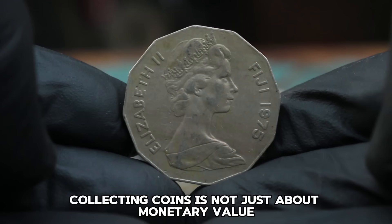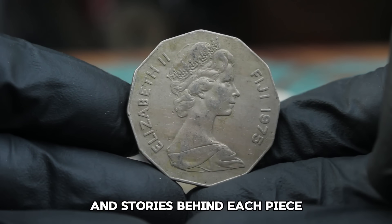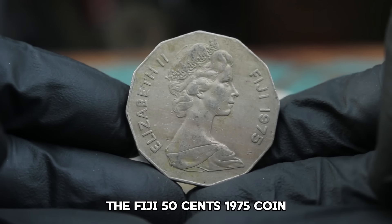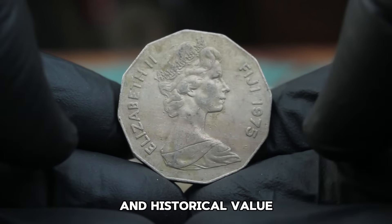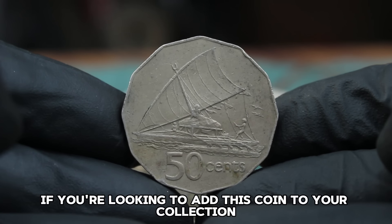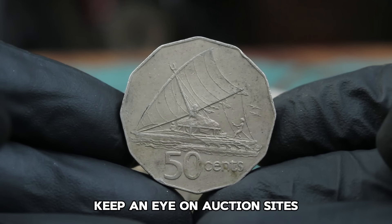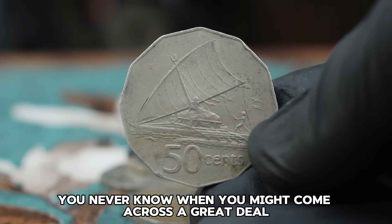Collecting coins is not just about monetary value — it's about preserving history and appreciating the artistry and stories behind each piece. The Fiji 50 Cents 1975 coin is a great example of a coin that holds cultural and historical value, making it a worthy addition to any collection. If you're looking to add this coin to your collection or are interested in Fiji coins in general, keep an eye on auction sites, numismatic dealers, and coin shows.